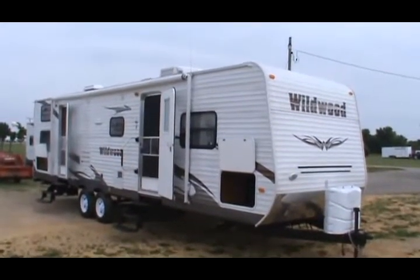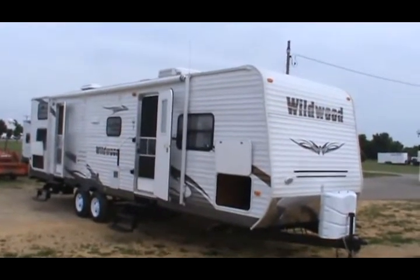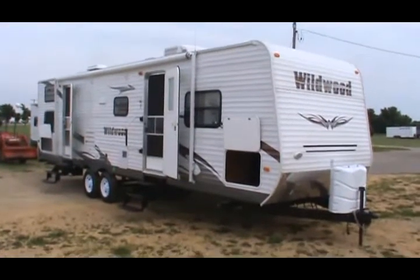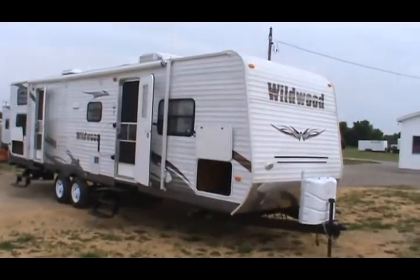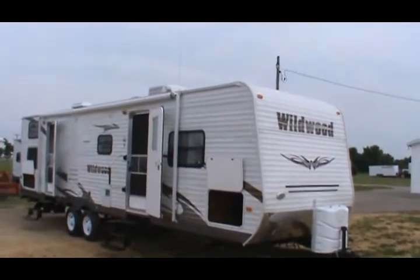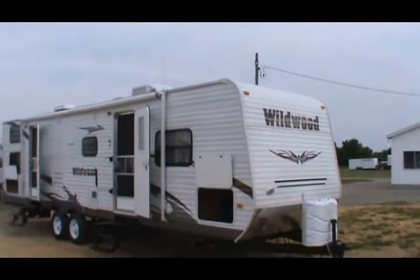I'm going to take you around it, show you a lot of its fine features, tell you a little bit about it, and try to sell you one right here on eBay today. This is a 2011 Wildwood 29 QBBS. It weighs in at 6,800 pounds.